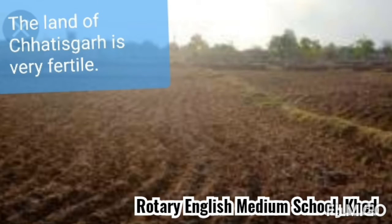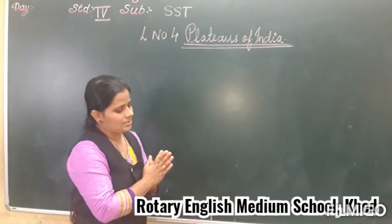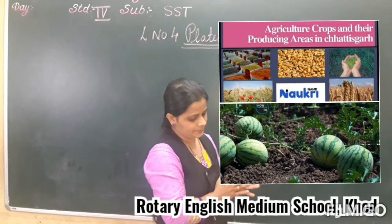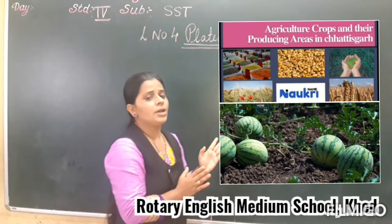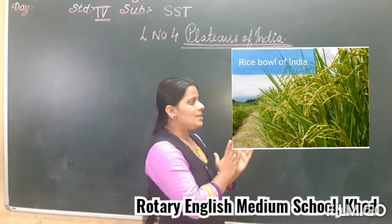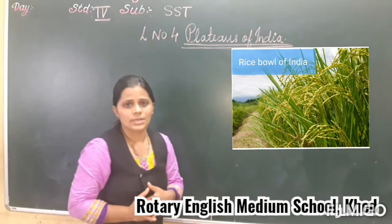The land in this region — the north-eastern part — is very fertile, basically because of the river Mahanandhi. Thus, in this region, farming is the main occupation. The crops which are grown in this region are rice, linseed, and watermelon. This north-eastern part is also called the rice bowl of India.